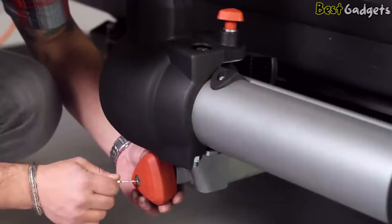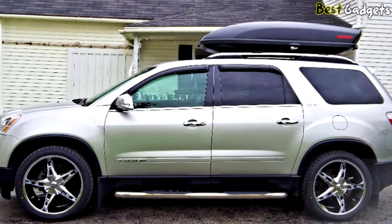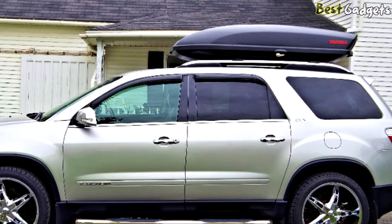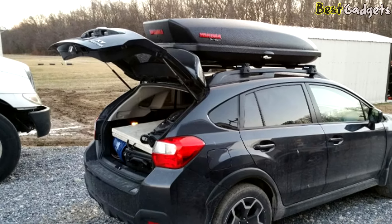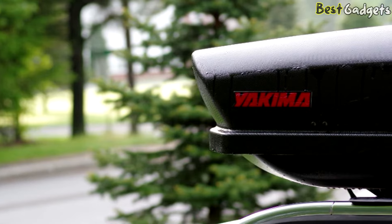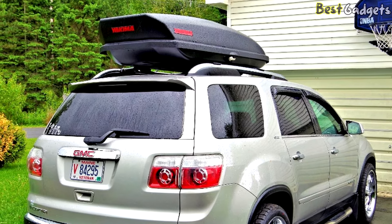If you have other Yakima gear, check out the SKS same key system — it replaces all your lock cores so you only need one key for everything. The Yakima Skybox 16 offers ample space within a compact footprint with a sleek, aerodynamic shape to reduce drag and wind noise, plus a tapered rear design to reduce hatch interference. It can hold skis and snowboards up to 73 inches and is made from up to 80% recycled material. 16 cubic feet will suit most people, with 12 or 21 cubic foot options also available.